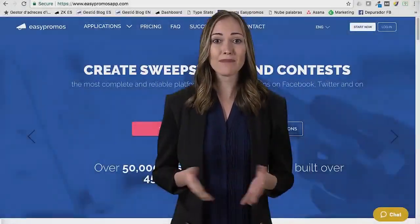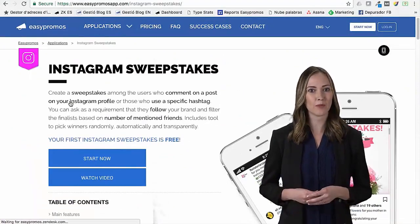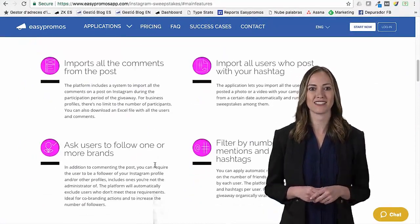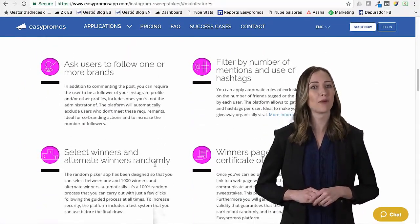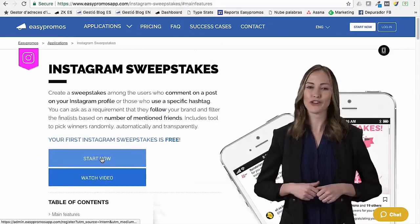I didn't feel good about that, so this time I'm using EasyPromo's Instagram giveaway tool to automatically pick my winners and provide a certificate that validates the selection process. I feel a ton better knowing my sweepstakes is legit and my reputation is professional. It's easy to use and free for your first go.